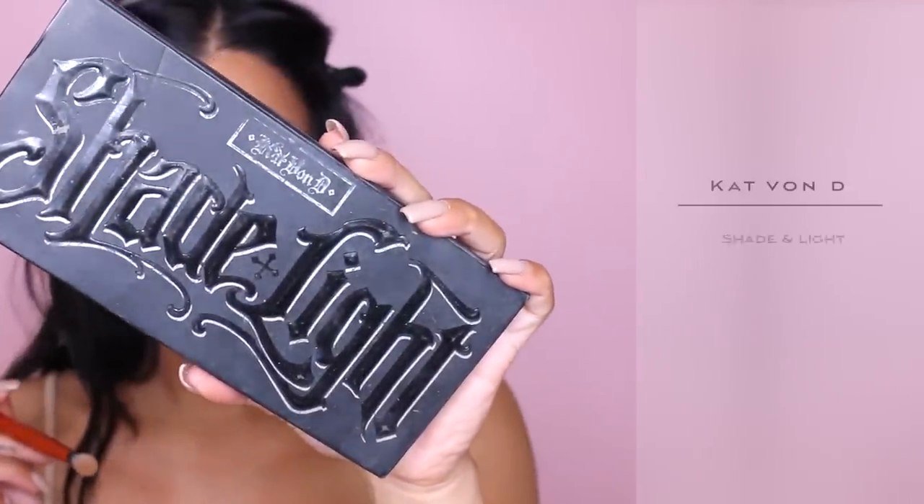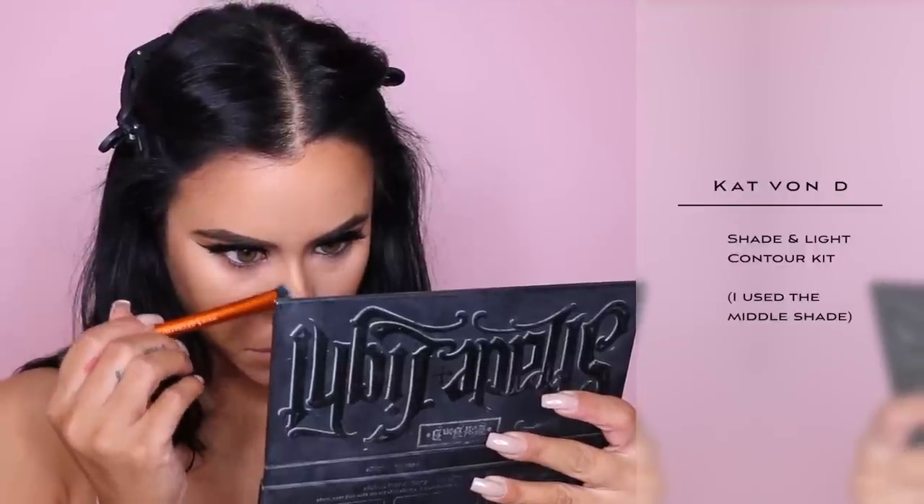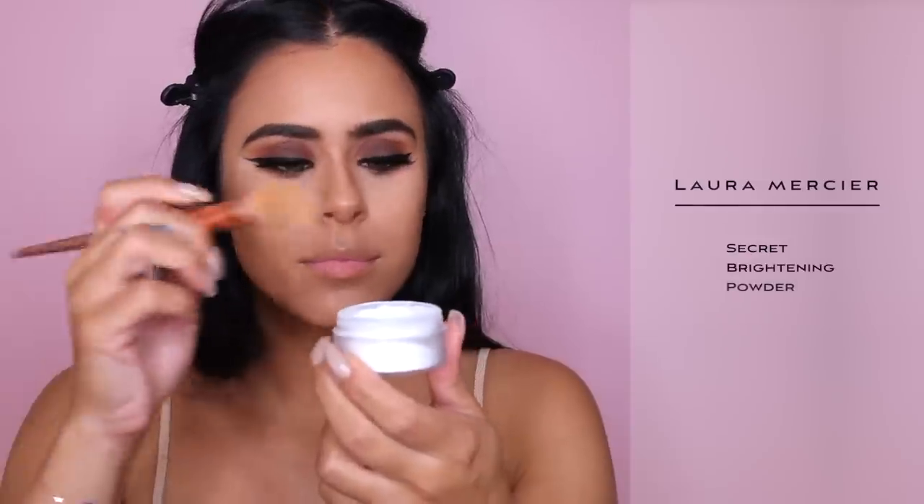We're going to be setting that cream contour with a powder. And then I'm also going to be setting my concealer using the Laura Mercier Secret Brightening Powder. This is my first time trying it out — well, I've been trying it out for a few days now — and I really, really, really love it.